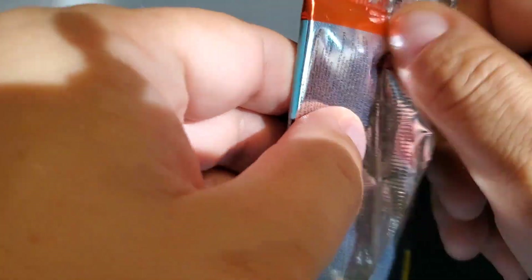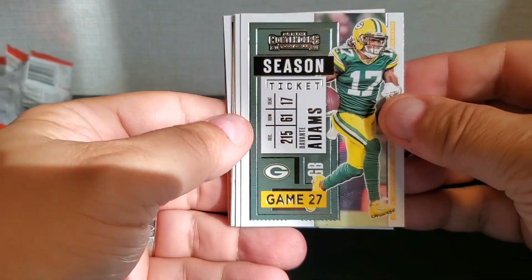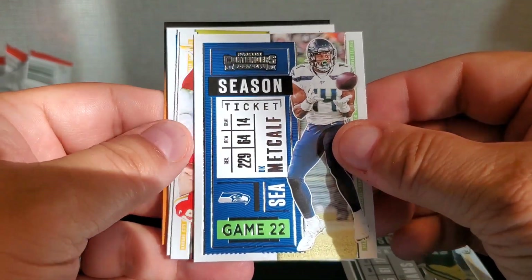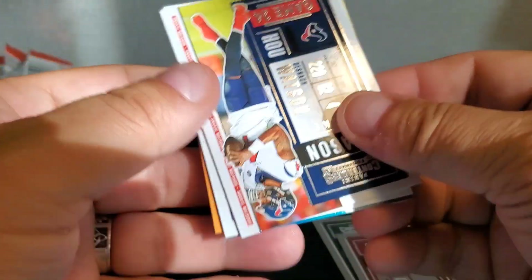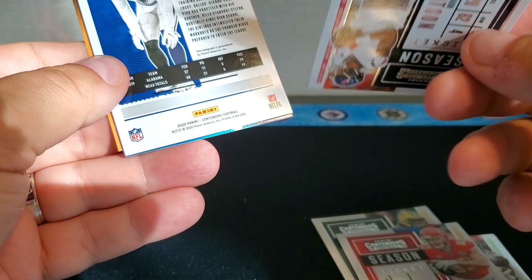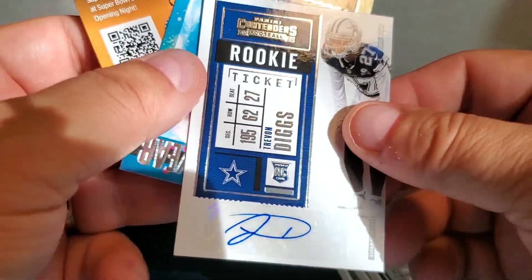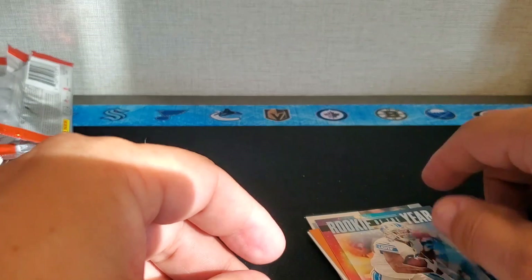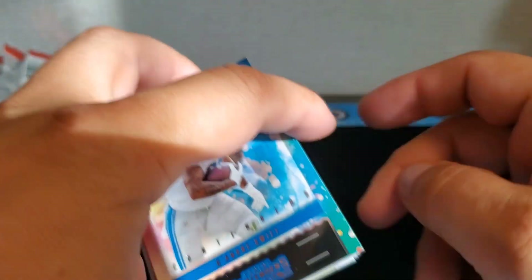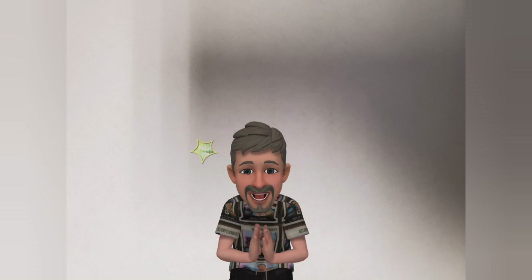Last but not least, let's go for some last pack mojo. Davante Adams, DK Metcalf, Travis Kelce — and let's see what we got: Trevon Diggs is our final auto. Another base auto — not bad, Trevon Diggs is a great player. Cowboys, can't go wrong with Cowboys. Last but not least, a DeAndre Swift Rookie of the Year Contenders. That's a box of 2020 Contenders Hobby — thank you all so much for watching, and we'll bring you another video from the National very soon.